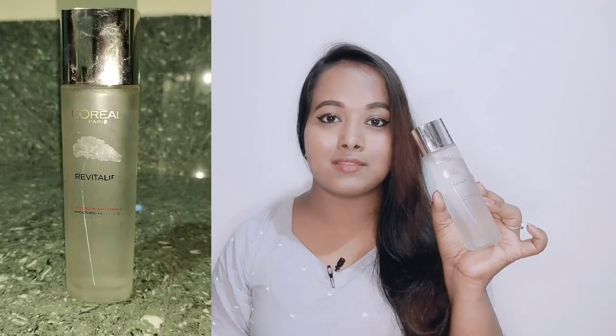Hello, welcome back to my channel. Today I am going to share my best makeup video using L'Oreal Paris Crystal Micro Essence.